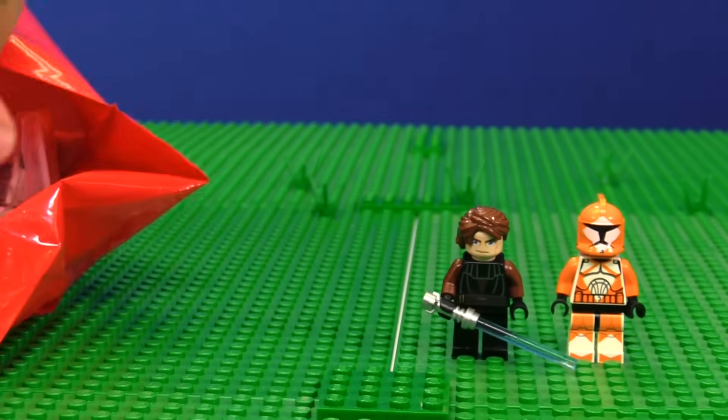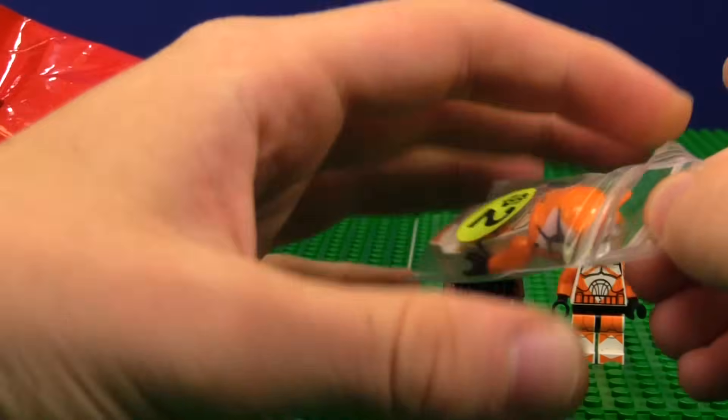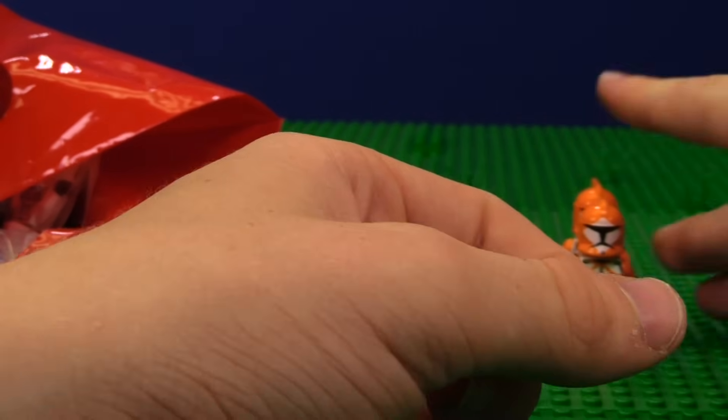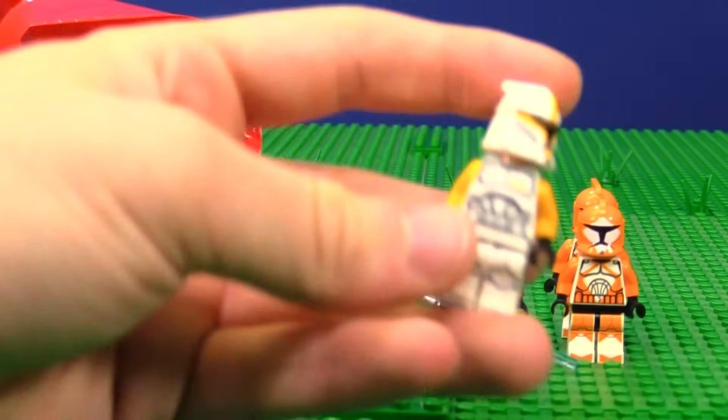We'll put him next to the Bomb Squad Trooper. I want to start a little army. For those who know, this was also $2. I hate Bomb Squad Troopers with a passion, but literally, if you find any Clone Trooper for $2, you can't say no to it. Speaking of things you can't say no to, there's another Clone Trooper — I don't know how much this one cost because I took it out of the bag.